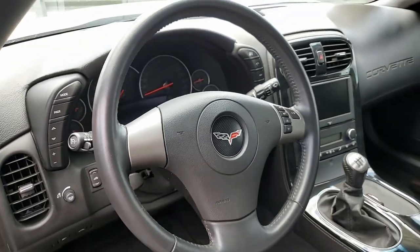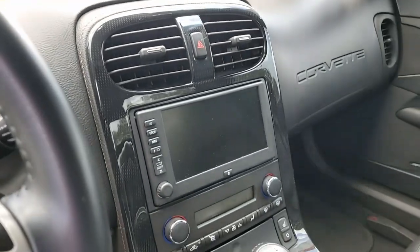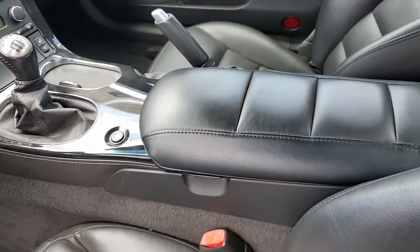It has blackout taillights and side markers, window tint, black molded plastic mud flaps, a mesh front grill, mesh fender vent grills, and black brake caliper covers as well.